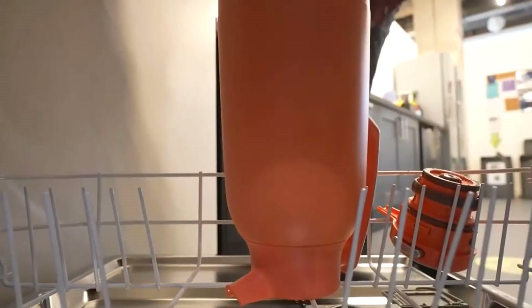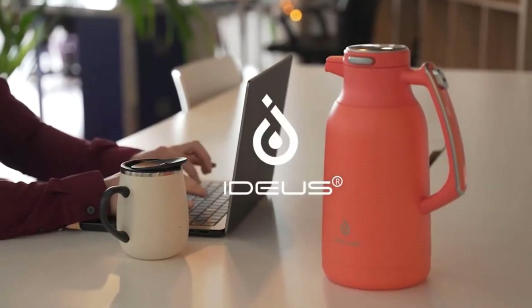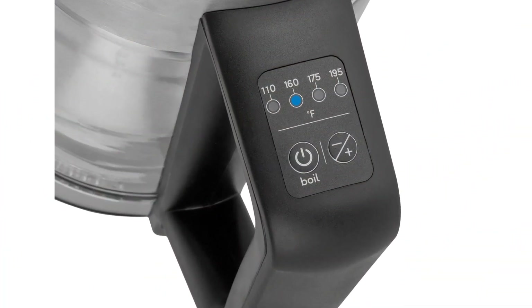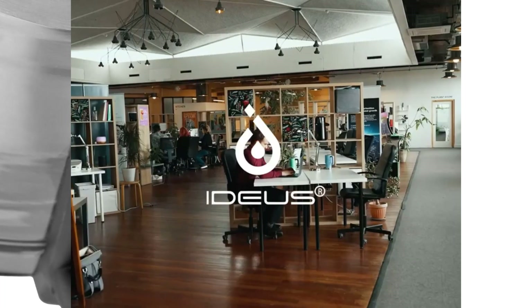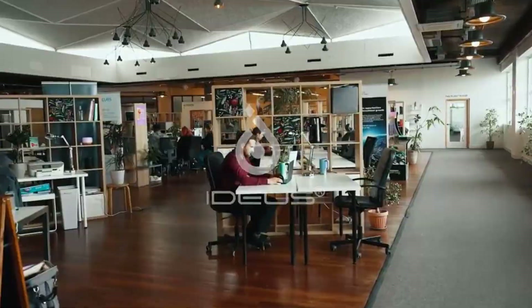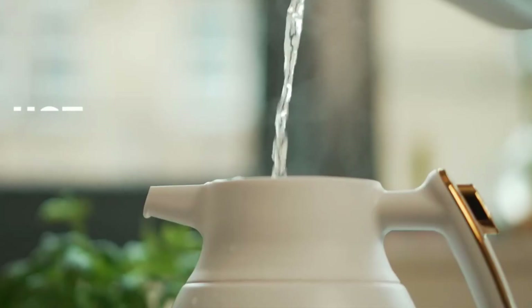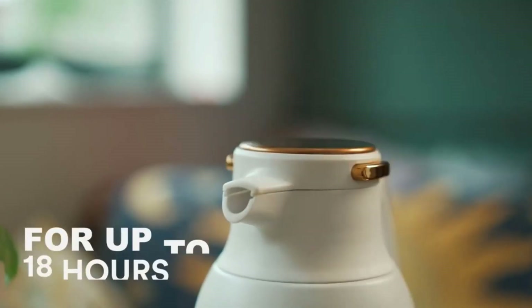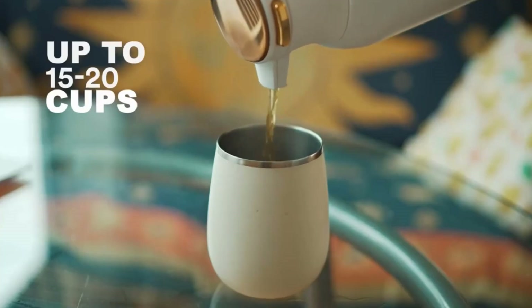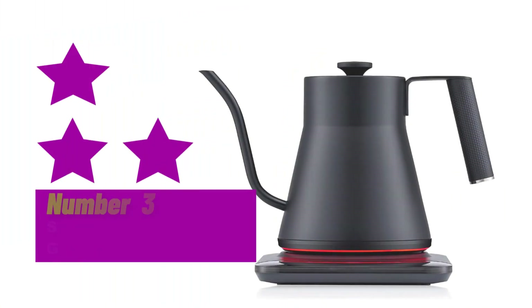The only thing we missed on this kettle was that there isn't cord storage included with the base for easier storage. Capacity: 68 ounces. Dimensions: 9.17 x 6.18 x 10.94 inches. Weight: 2.65 pounds. Interior material: glass. Settings: 110, 160, 175, 195 degrees Fahrenheit, boil. Warranty: 1-year limited.